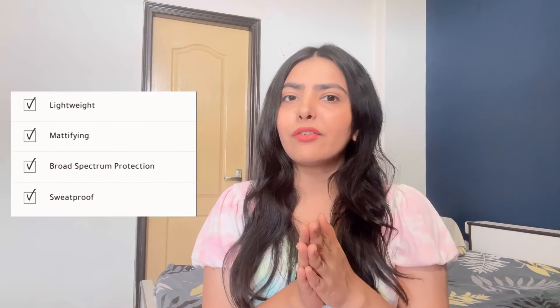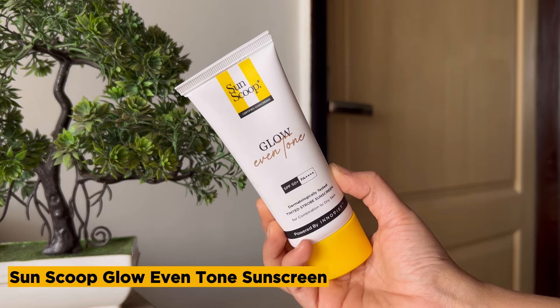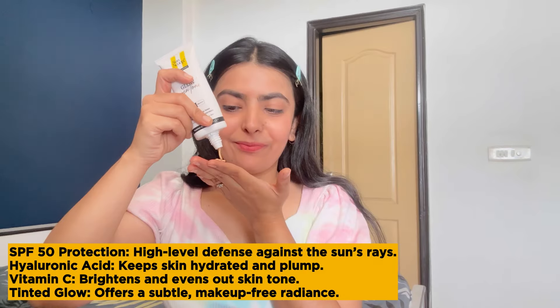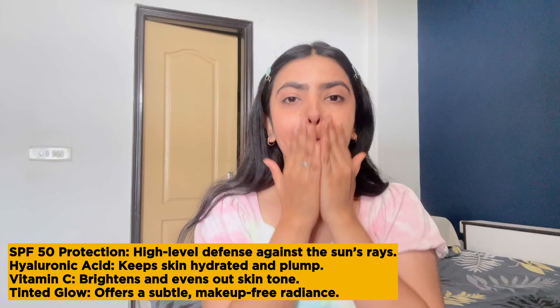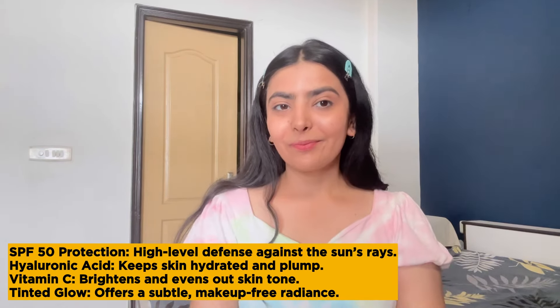After researching, yeh sab Sunskook ne tick all the boxes. Yeh lightweight hai, mattifying, broad spectrum protection and sweatproof. Plus, several reviewers with oily skin mentioned good results. So this is the Glow Even Tone Sunscreen with SPF 50, hyaluronic acid and a touch of vitamin C for that natural glow. It's the perfect combination. Insta worthy? Absolutely. Yeh aapko ek tinted glow dega face par — perfect for when you don't feel like wearing makeup but still want to look put together.